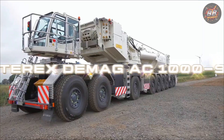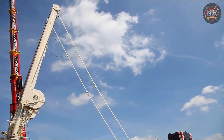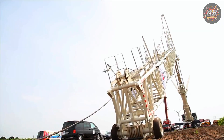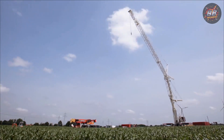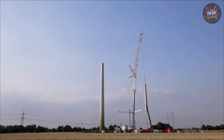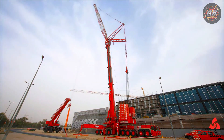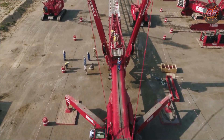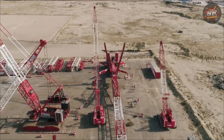Terex Demag AC-1000-9 — the mighty American monster. When the AC-1000-9 arrives on site, the world suddenly feels smaller. This monster doesn't ask for space, it commands it. I've seen many machines, but when this one started its work, it was like watching the future unfold in front of my eyes. Every move was a deliberate calculation — a display of power and precision. Watching it lift 2,000 tons of oil rigs like they were toys was both terrifying and mesmerizing.